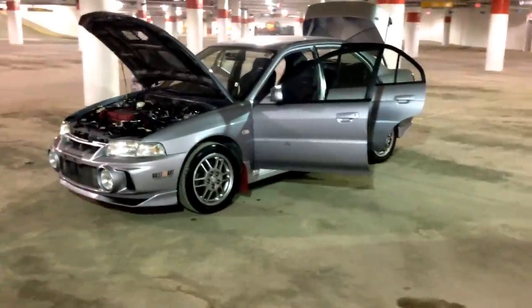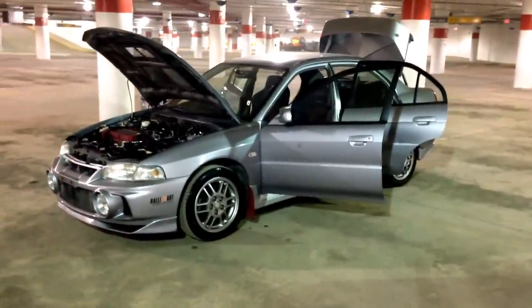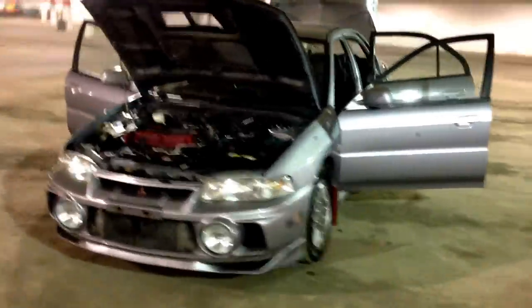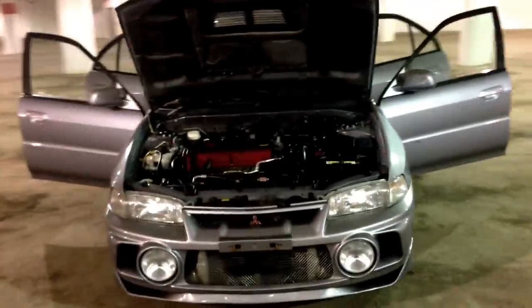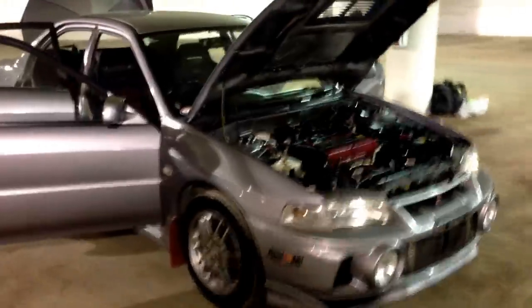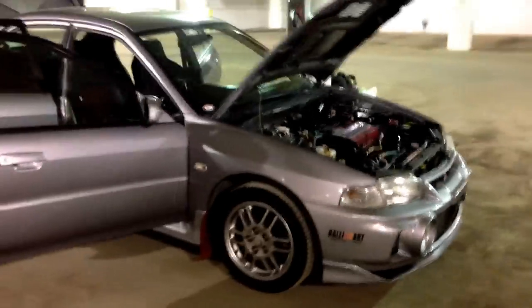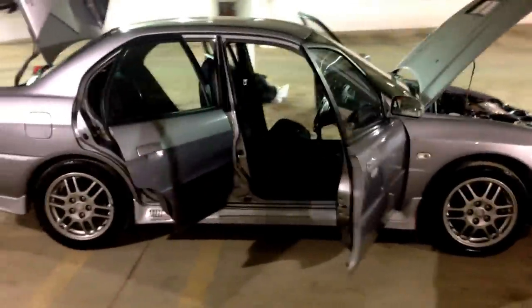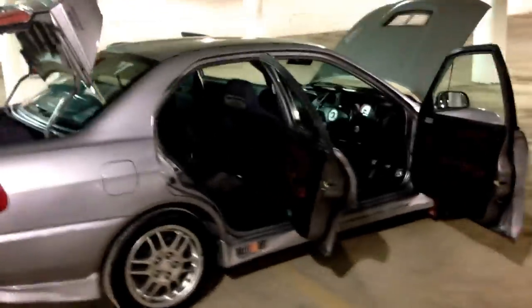Here is my 1996 Mitsubishi Lancer Evolution GSR Rallyard Edition. It's a rare find in this condition. I imported it myself through Japan — it's a right-hand drive vehicle. I imported it through a company called Trust Company, which is the only car exporting company on the Tokyo Stock Exchange. So they obviously don't sell low-graded vehicles. It does have a high grade — it's actually a grade 4 — and I have all the paperwork to prove so.